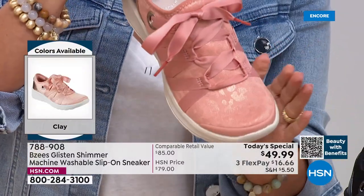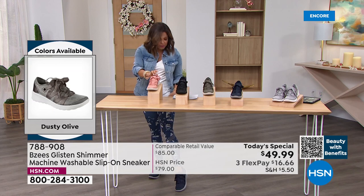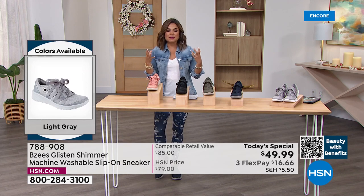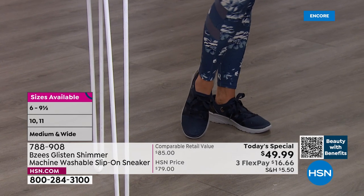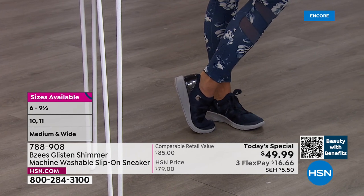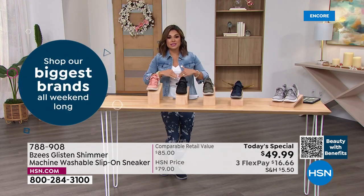You can totally mix this with other prints. I'm wearing the navy with floral leggings and it absolutely works. That's what's happening in fashion right now — mixing patterns and textures. We've got shimmer, leopard print, florals, the ribbon detail. The back has that patent look on the heel — a very fashion-forward shoe with all the comfort features that make it so unique from BZ's.